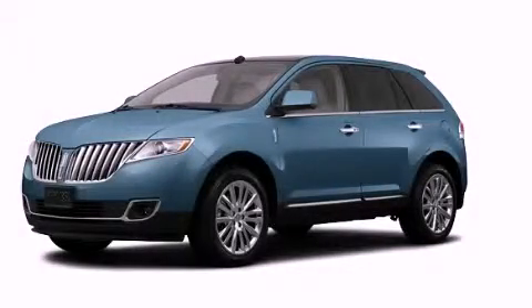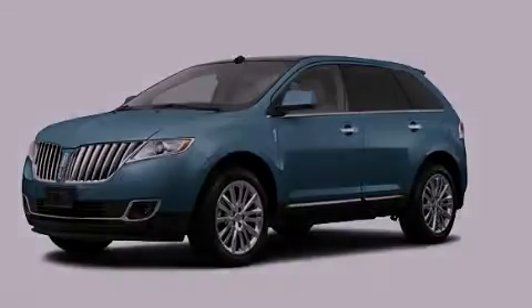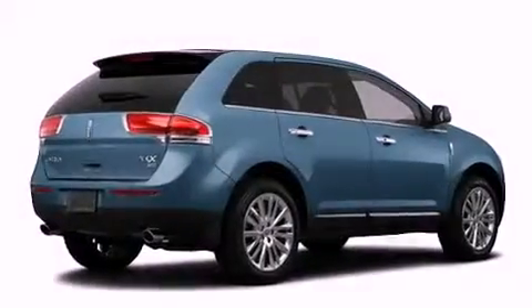This is a 2011 Lincoln MKX. Safety, space, and comfort.